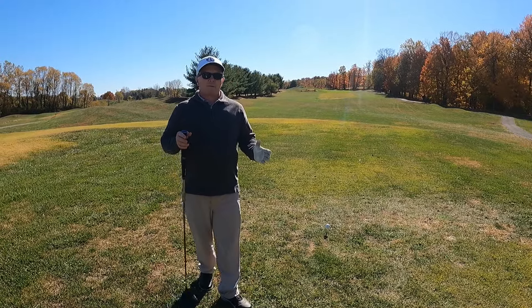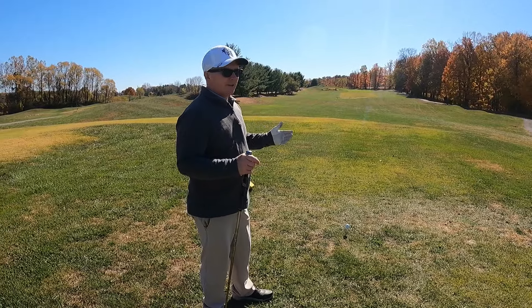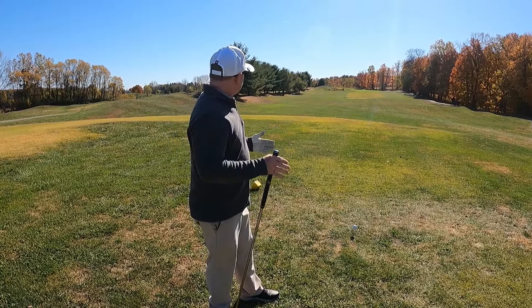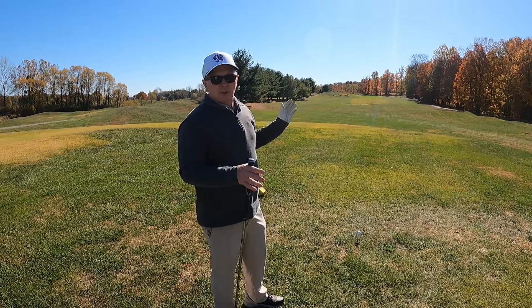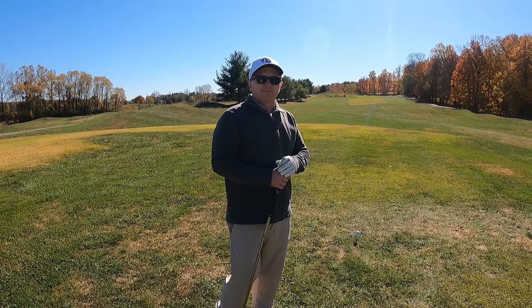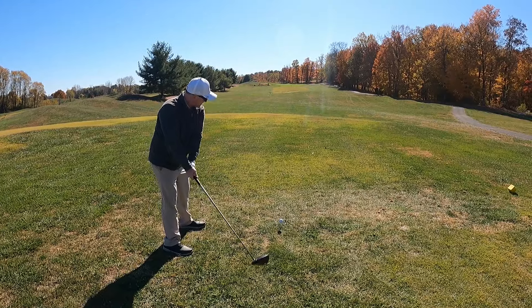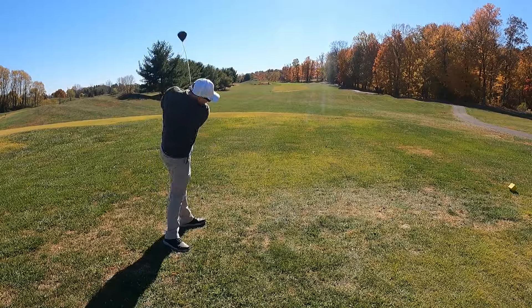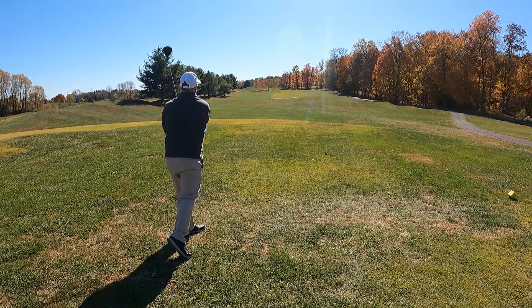I'm going to set a realistic, obtainable goal. The par is 36 on this front nine — I'm going to try to shoot a 39 or better. Hope you enjoy the video, let's have some fun. Here on the first hole, it's a par four, pretty straight away, 335 yards to the middle of the green. I've got driver because there's not a lot of trouble and it's pretty wide — let's get off to a good start. Oh yeah, right down the middle!